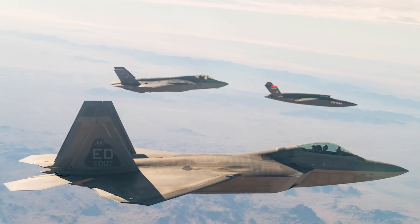The Valkyrie carries two weapons internally, and depending on your sources, its maximum payload varies quite a bit, but it's probably right around 1,000 pounds. We know for sure that it can carry two 250-pound GBU-39 small-diameter bombs.